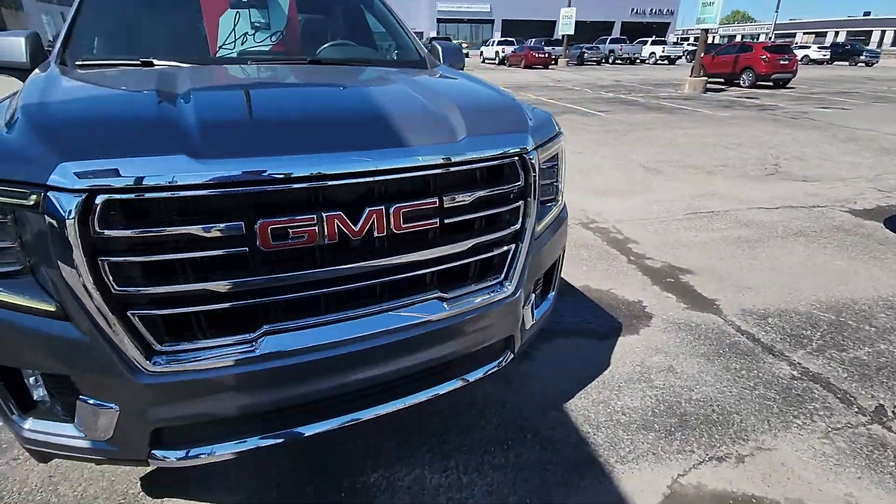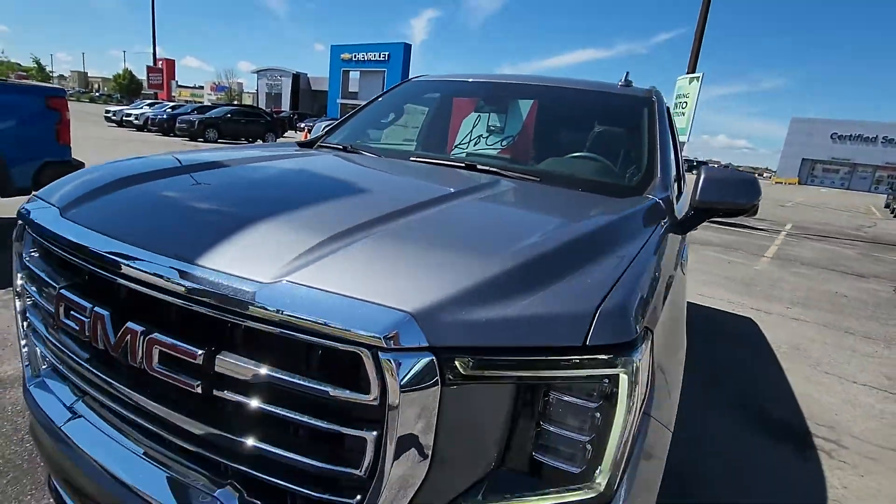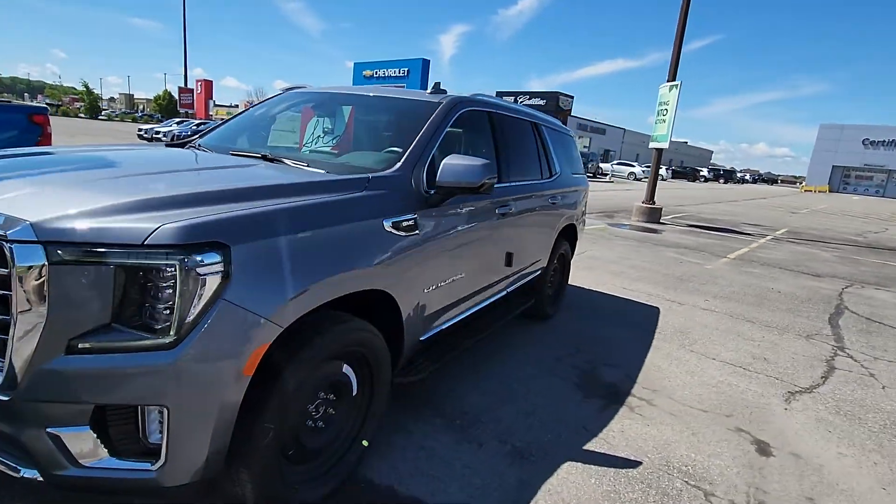It's satin steel metallic. Needs to be cleaned up, but it's a gorgeous color. You can see the metallic flake in the sunlight. Beautiful color, beautiful truck.